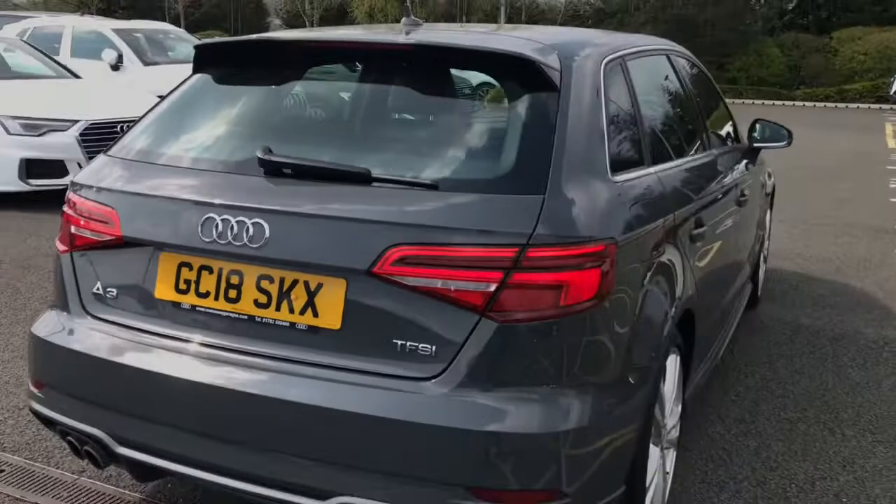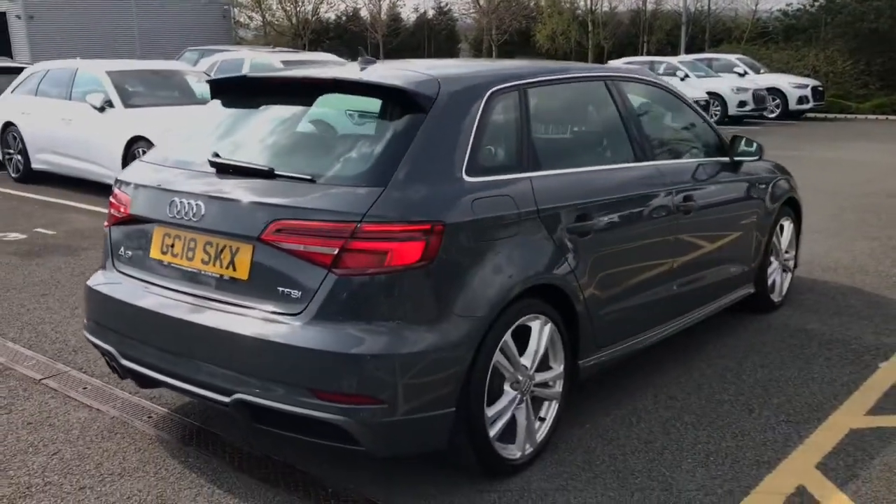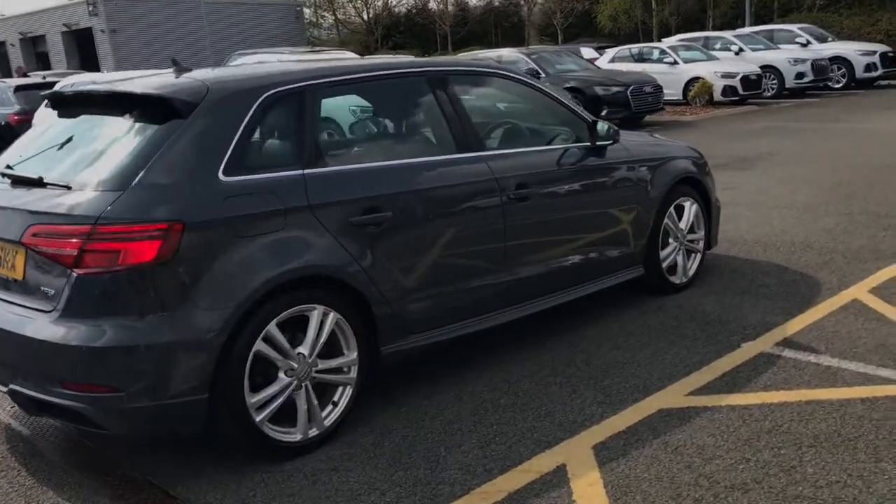This vehicle also comes with the sport suspension which lowers the vehicle, creating a much more sporty and dynamic ride.